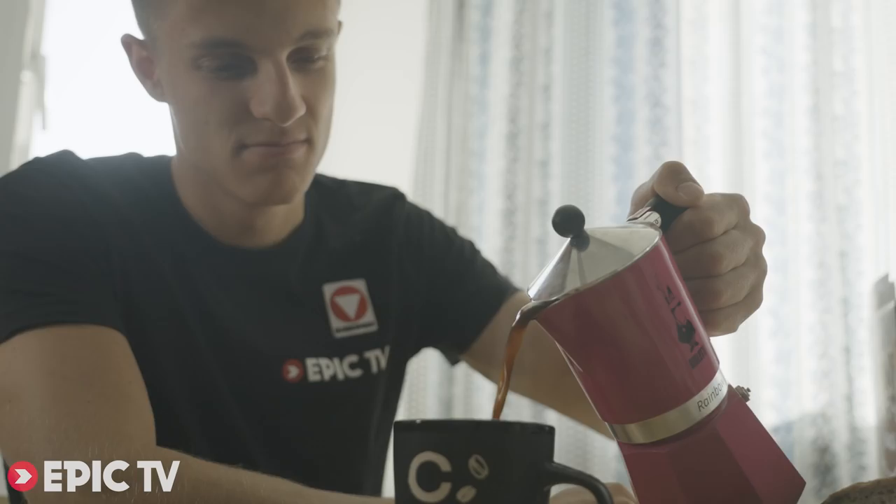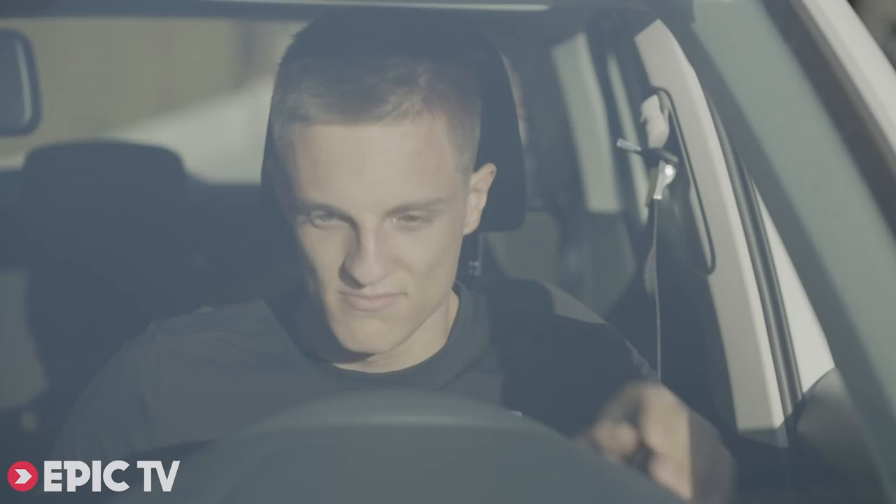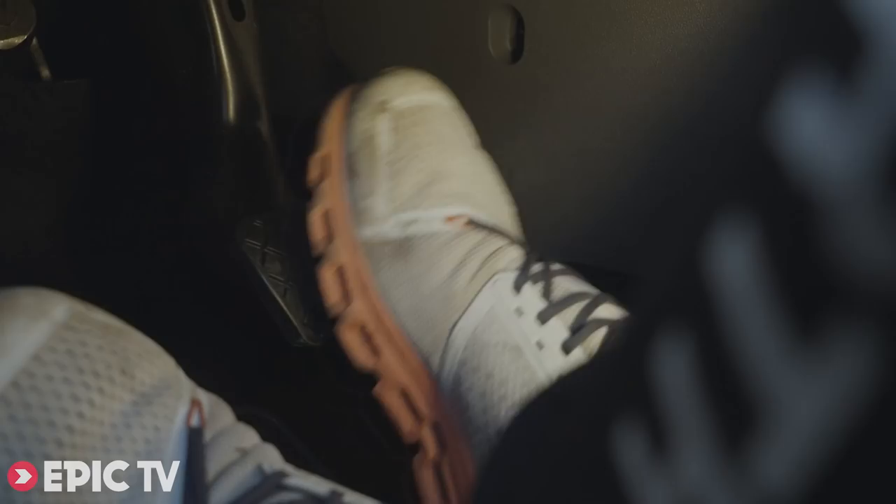Usually during the year I am 100% focused on competitions, so I sketch everything around my training. But it's nice to break the training routine, because we have so many nice lines here around Innsbruck.